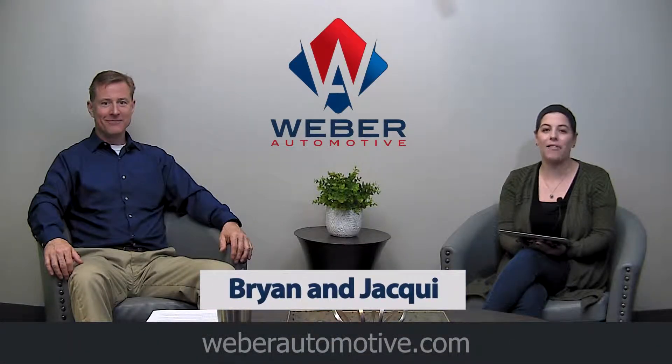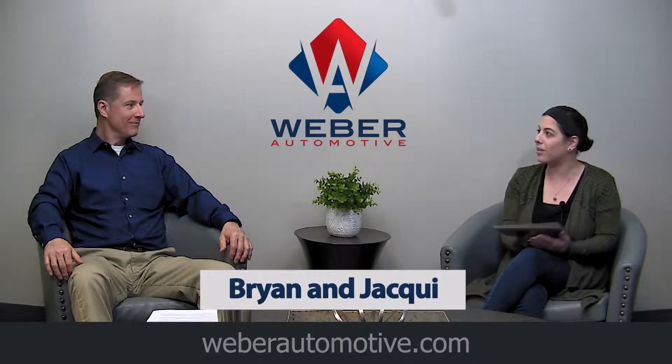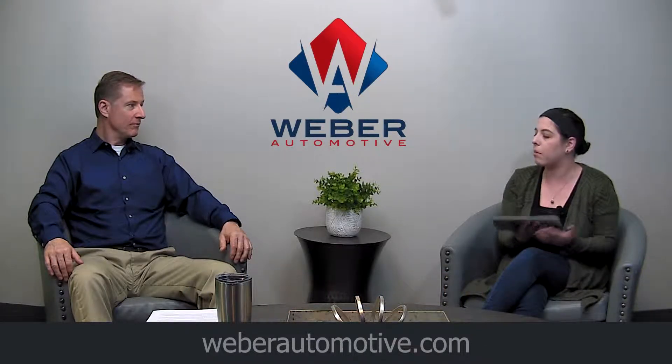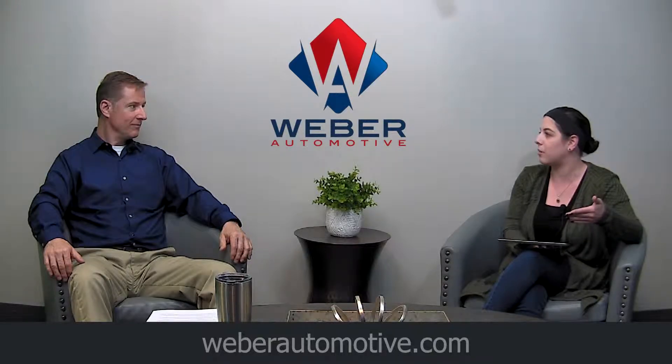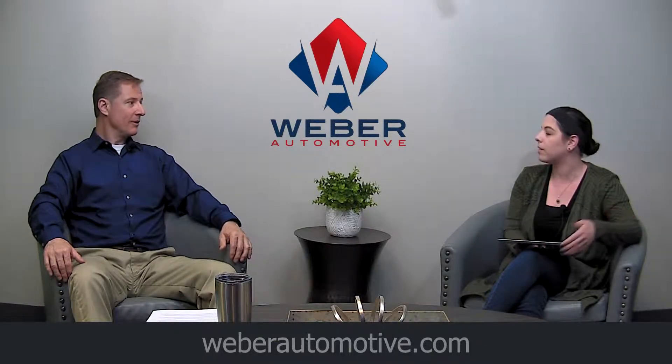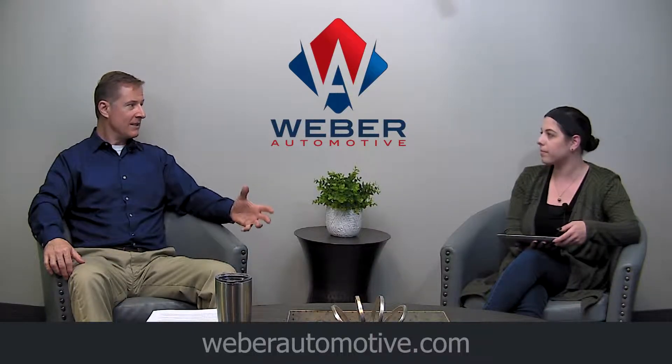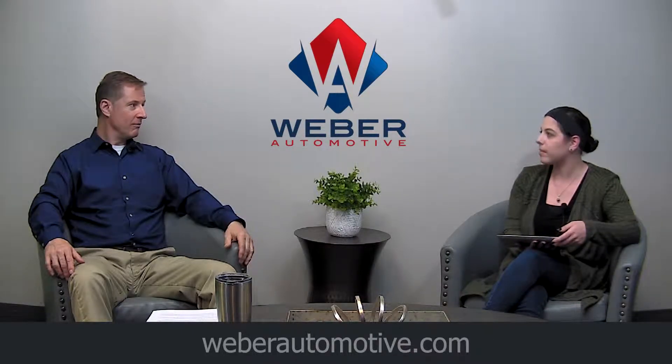Hi everybody, Jackie here with Brian from Weber Automotive, and today we are going to be talking about tires. Tires are a big business in the automotive world and they can be worn down easily. There's maintenance and repairs to be done on your tires. Knowing when they need to be replaced or when they might just need to be serviced is a big deal. The tires are really important — that's your contact between your vehicle and the road for stopping, for turning, for accelerating.